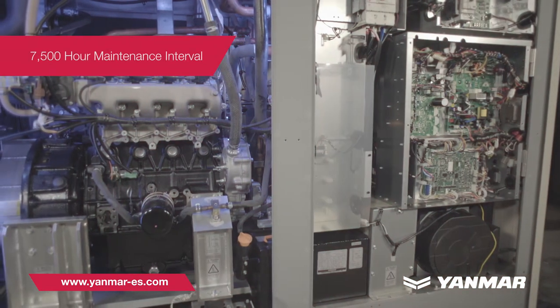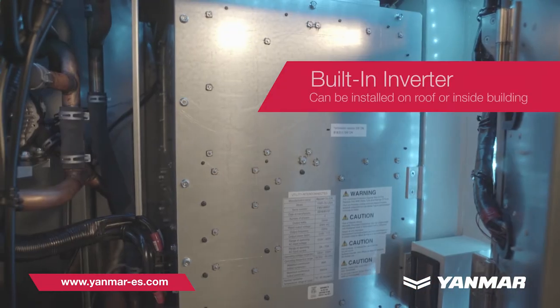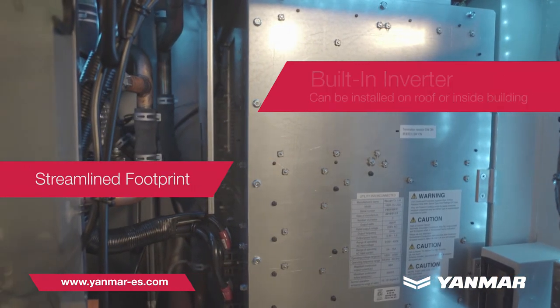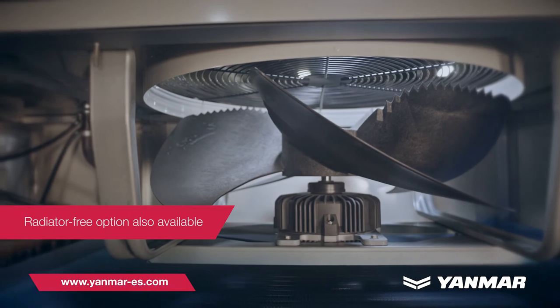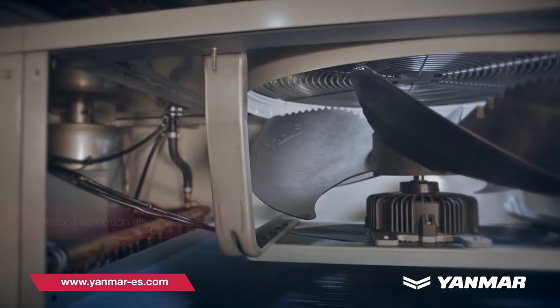Cost savings. An industry-leading 7,500-hour maintenance interval, built-in inverter, streamlined footprint, and the use of natural gas provide substantial total lifecycle cost savings. A radiator-free option is also available for additional savings on indoor installations with limited space.